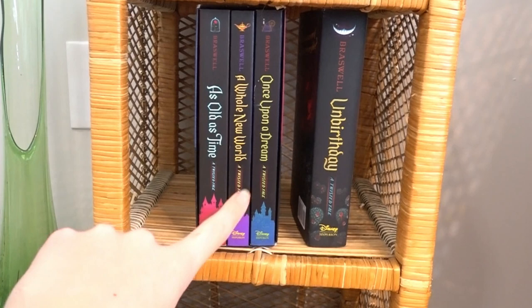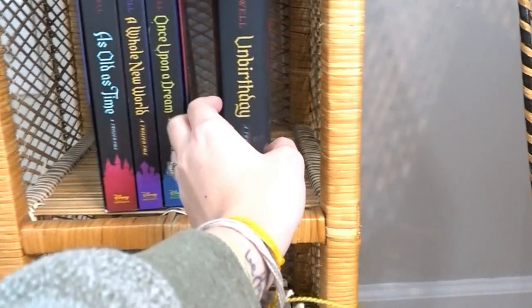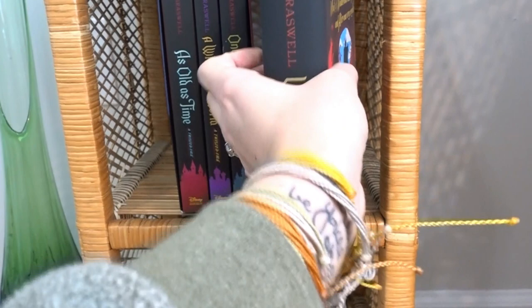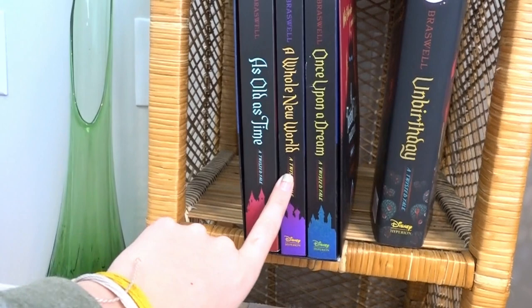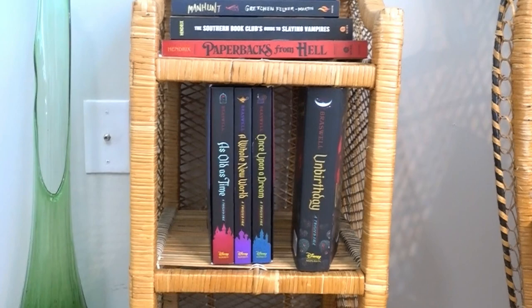Moving down, I also have some purchases from Amazon — the Twisted Tales books. They're basically the evil or alternative version of Disney stories. I justified buying 'Unbirthday' — what if Wonderland was in peril and Alice was very, very late — as an early birthday present. I also saw the whole first set of Twisted Tales, which came with 'Once Upon a Dream' (what if Belle's mother cursed the Beast), 'A Whole New World' (the Aladdin one), and 'Oldest Time,' which I think is a Sleeping Beauty one. Those are basically my to-be-read section.